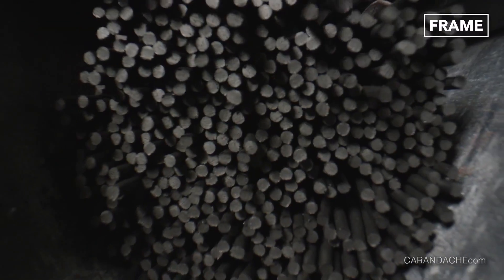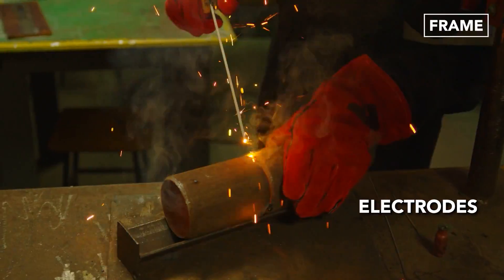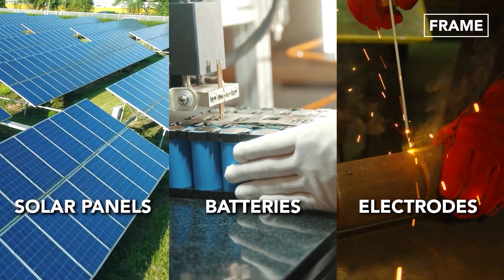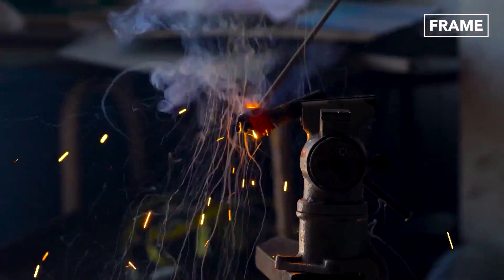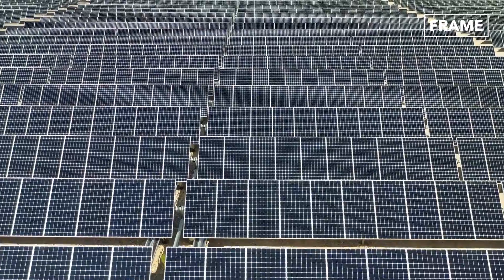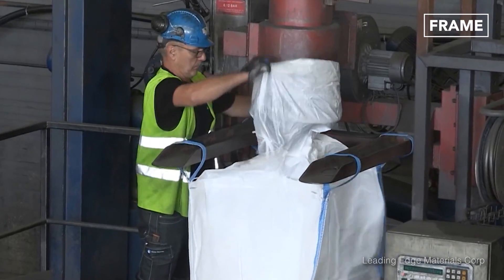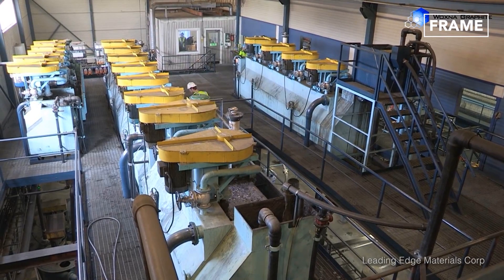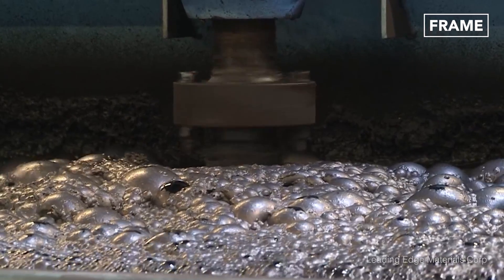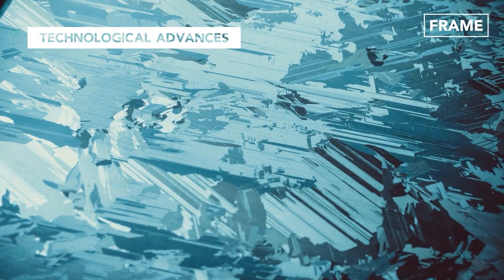Graphite and its derivatives have uses that extend far beyond pencils. Over the years, the mineral has been incorporated into electrodes, batteries, and even solar panels, which are all technologies that have seen exponential growth in recent decades. And as the use of solar power continues to see increases in popularity and production, the graphite market has expanded as well. This is so because graphite is essential to the production of silicon, which is also used in solar panels as heat shield and thermal insulation.